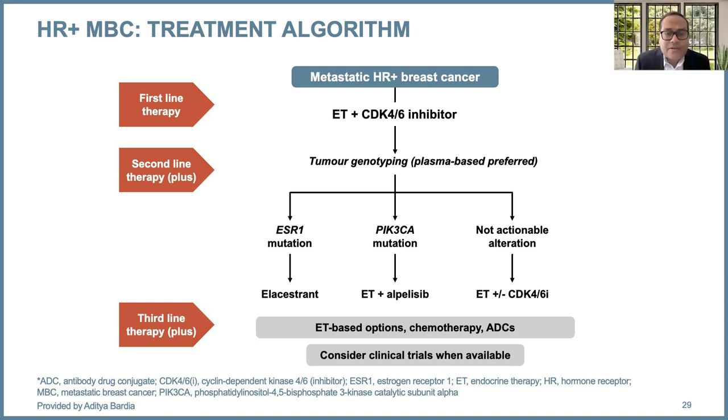In summary, the treatment algorithm for metastatic hormone receptor positive breast cancer: in the first-line setting, endocrine therapy plus a CDK4/6 inhibitor. In the second-line setting, strongly recommend tumor genotyping, ideally plasma-based genotyping. If a patient has detectable ESR1 mutation, consider elacestrant. If a patient has PIK3CA mutation, endocrine therapy plus alpelisib. If no actionable alteration, consider endocrine therapy plus or minus CDK4/6 inhibitor. In the third-line setting, continue endocrine-based therapy; once those options are exhausted, consider chemotherapy and antibody-drug conjugates. In any setting, it's always reasonable to consider a good clinical trial.